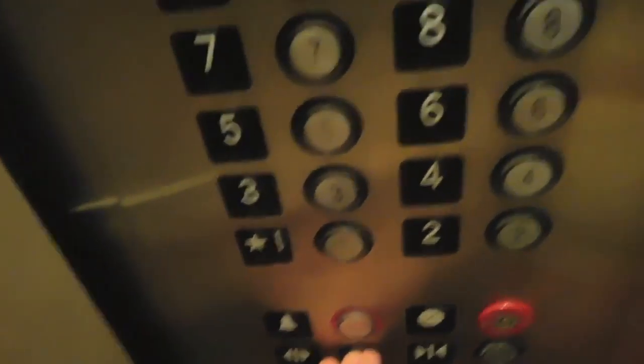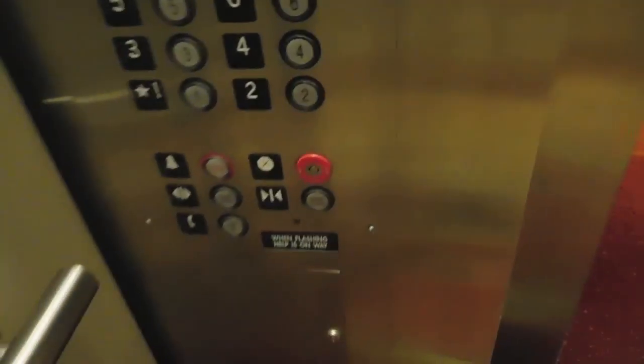Are you recording that? Yeah, I'm an elevator photographer. It's actually a hobby that I'm doing. Nice. You guys have a lovely day. You too. Have fun. Your clothes work — I like that.